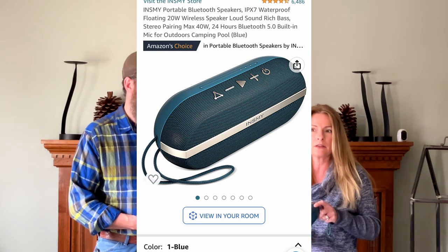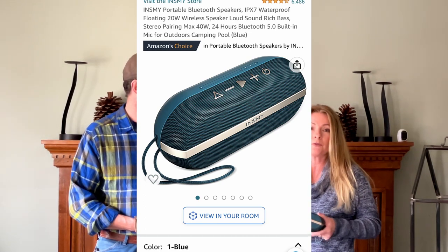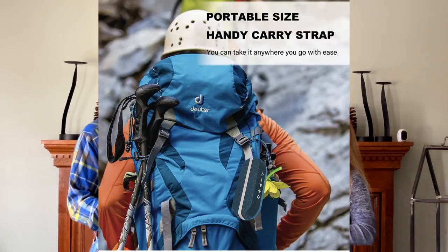Number six is a Bluetooth speaker — it doesn't have to be this specific one. This was a gift I got for Mike. What we really love about it is it's waterproof, so we take it on the kayaks, around the campfire so we're not using the camper speakers, and it's actually better sound than our camper stereo. We throw it in a backpack for bike rides, it goes to the beach, it's been underwater and had sand in it. Pretty quality product, and fairly inexpensive — we'll put the link in the description.